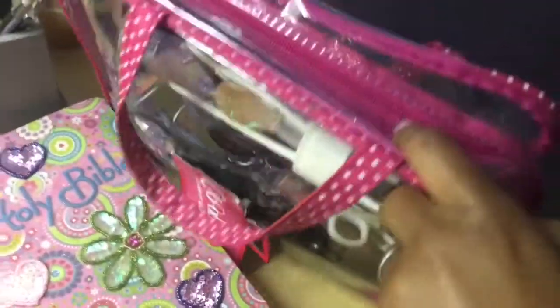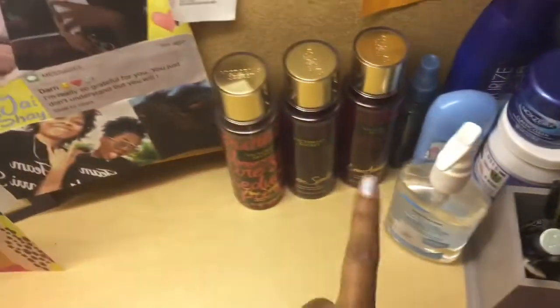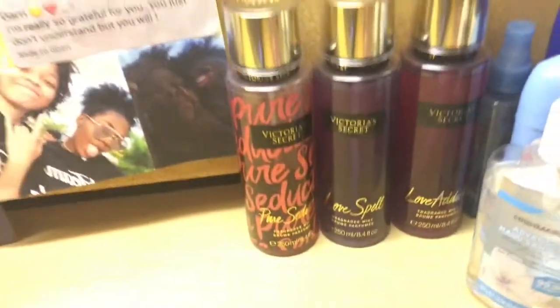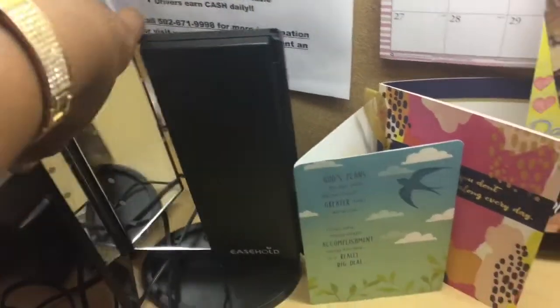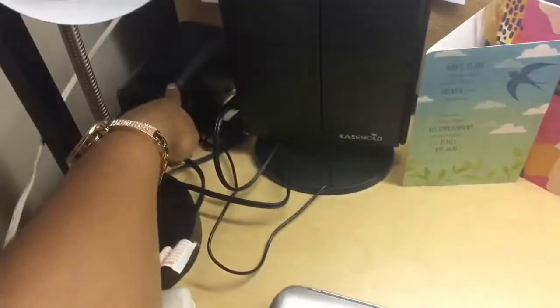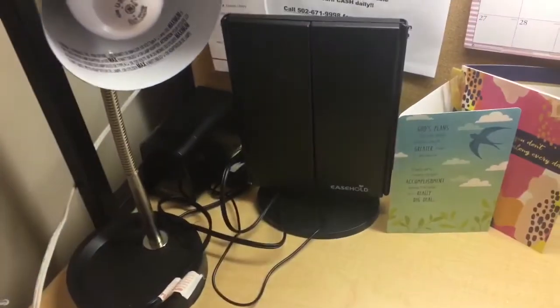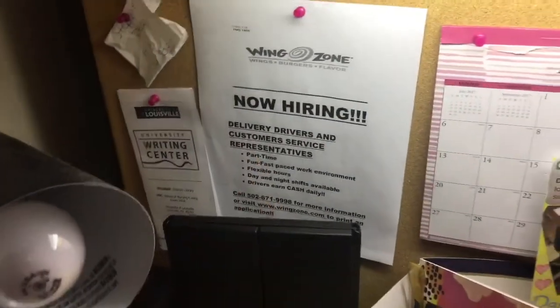This is my chair, and here's my computer. I have my Bible, some extra makeup that I don't really use. I have everyday makeup and everyday products. I have some perfumes. I have some cards that I got from friends and family. I have my little light-up mirror. I have a little lamp. I have a pencil sharpener back there, and just a bunch of stuff, like some old movie tickets.